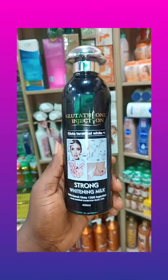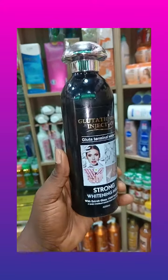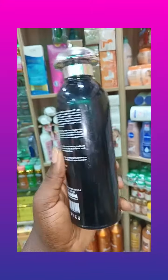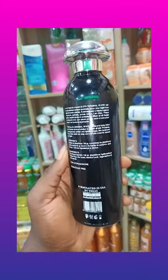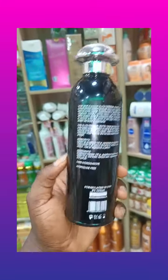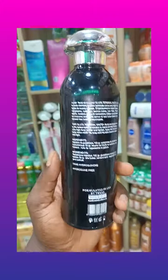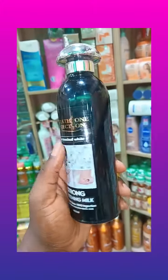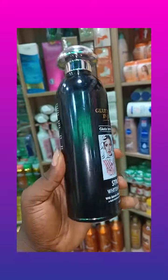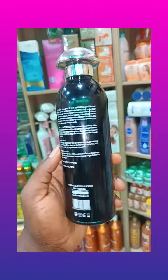Hi guys, this is Abebi White Glutathione Injection Strong Whitening Lotion. This lotion is made with mild ingredients to give you a very clean and flawless complexion. It is fortified with active ingredients to give you some lighter shades.